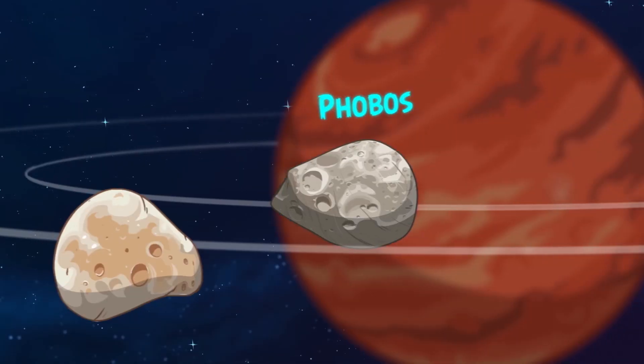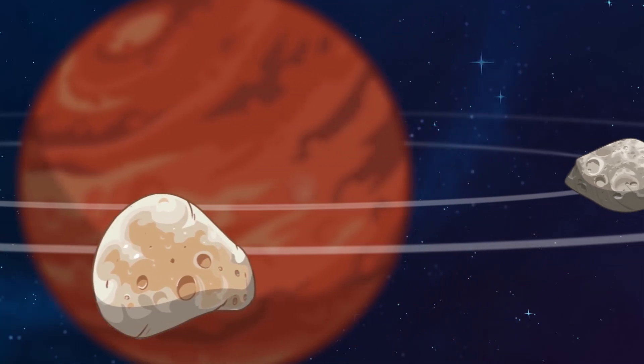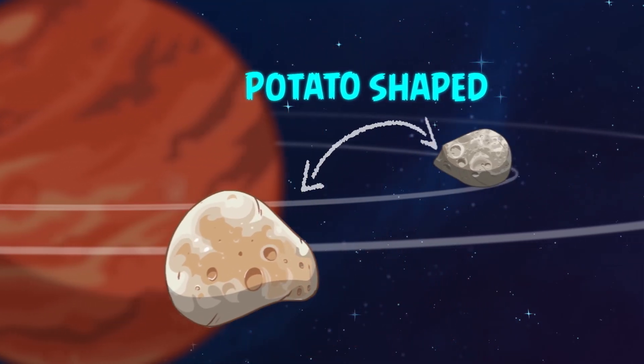Mars has two moons, Phobos and Deimos, which unlike our round moon at Earth, Mars's moons are more like huge rock potatoes.